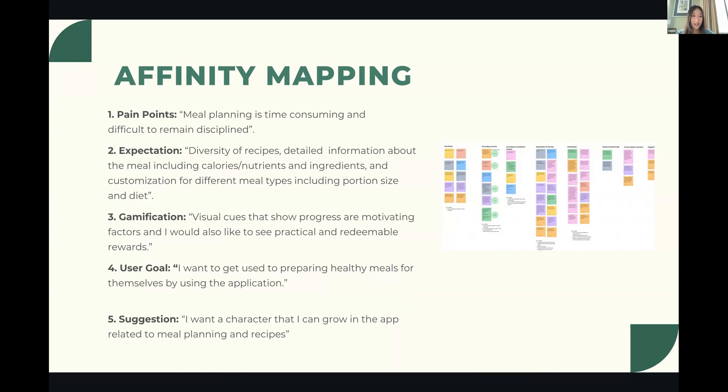Key findings: most users said meal planning is time-consuming and difficult to remain disciplined. For meal planning and healthy eating apps, users expect diversity of recipes, detailed information about meals including calories, nutrients, and ingredients, and customization for different meal types including portion size and diet. In terms of gamification, users responded that visual cues showing progress are motivating, but they'd also like practical and redeemable rewards.